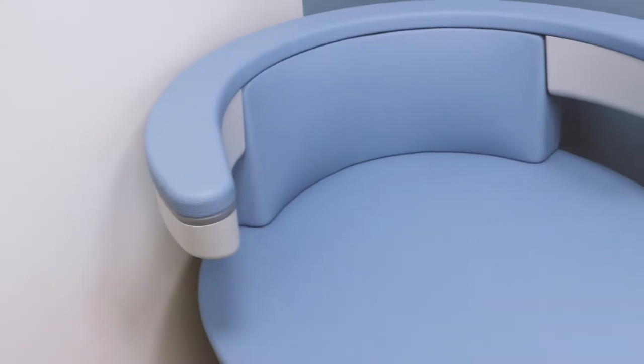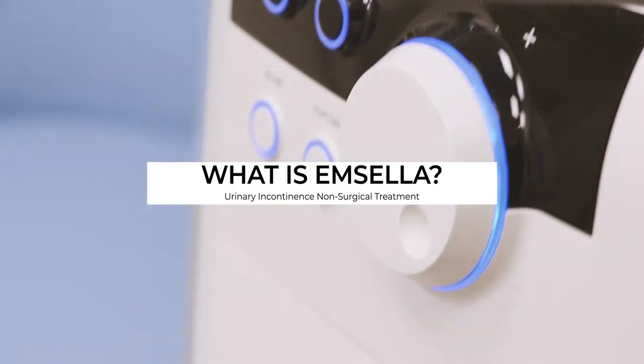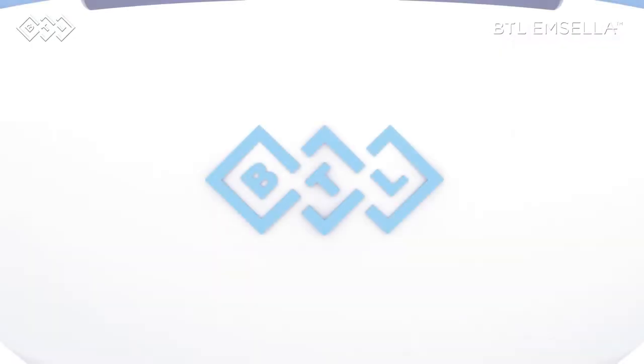Today we're going to talk about our newest treatment, the Amcela — what the machine treats, its technology, and who is the best candidate for this treatment. Amcela is a breakthrough treatment to help men and women who struggle with urinary incontinence.